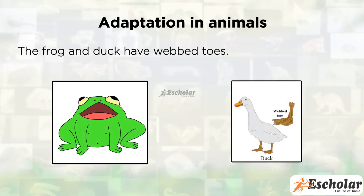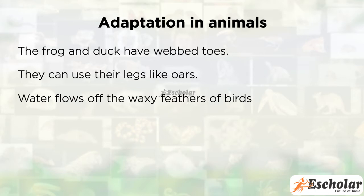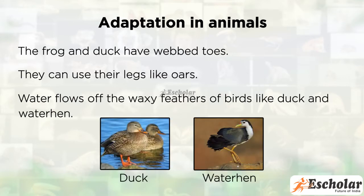The frog and duck have webbed toes. They can use their legs like oars. Water flows off the waxy feathers of birds like duck and water hen.